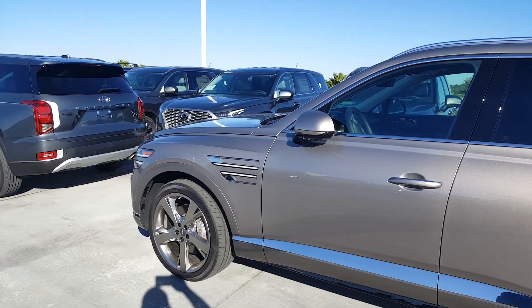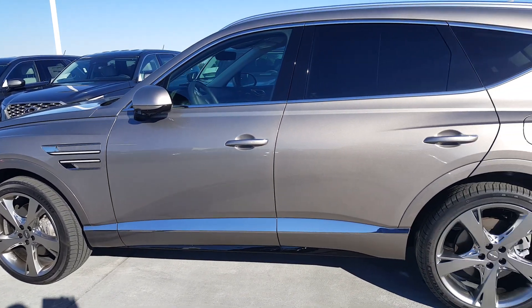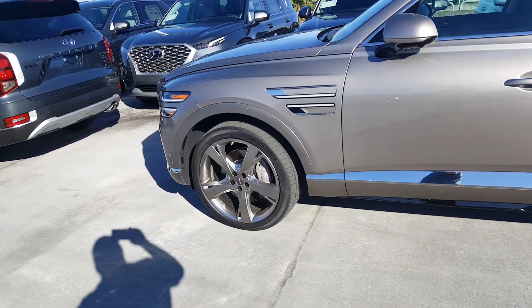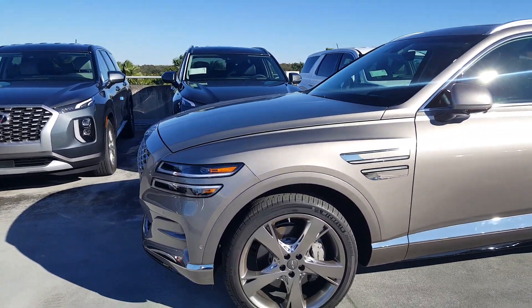The GV70 is also going to be hitting the ground pretty soon — they just unveiled that. It's going to be a nice vehicle to co-exist with this one. Once again, it's a very nice long-hood design and the side profile is really sharp.